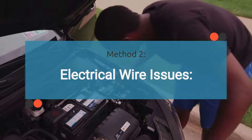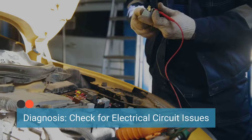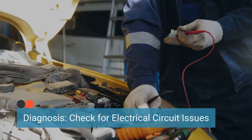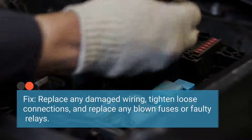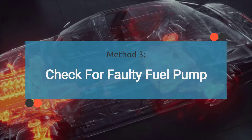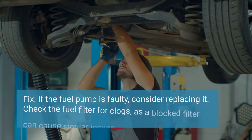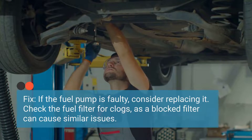The second method entails thoroughly inspecting for any issues in the fuel regulator circuit. Inspect the electrical wiring related to the fuel regulator circuit for signs of damage, such as frayed wires, loose connections, or corroded terminals. Also check the fuses and relays related to the fuel pump circuit. If any issues are found, replace damaged wiring, tighten loose connections, and replace any blown fuses or faulty relays. If the P0002 code is suspected to be caused by a faulty fuel pump, check for unusual noises, lack of fuel pressure, or leaks. If the fuel pump is faulty, it may need to be replaced. Also ensure the fuel filter is not clogged, as a restricted fuel filter can mimic symptoms of a faulty fuel pump.